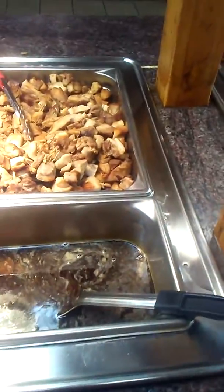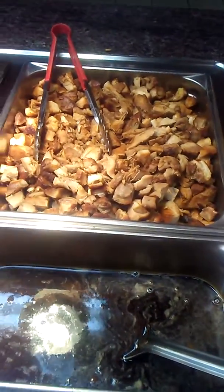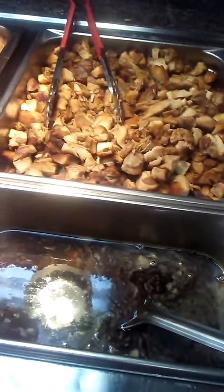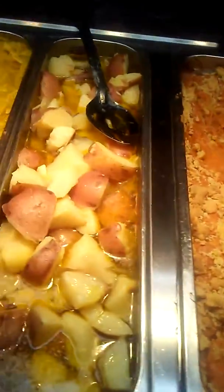My YouTube subscribers, cause I have a YouTube channel. Look at the chicken — bourbon chicken, I guess you would call that. That's some type of gravy. They got sweet potato, sweet potato.